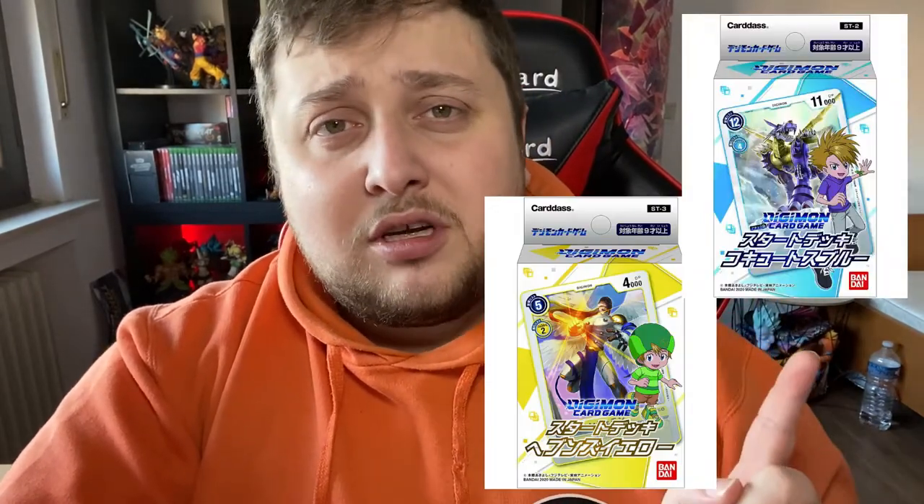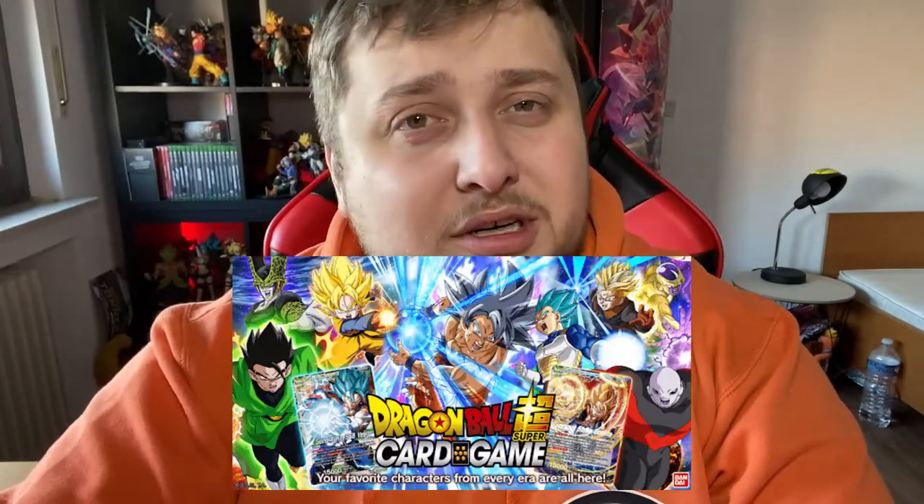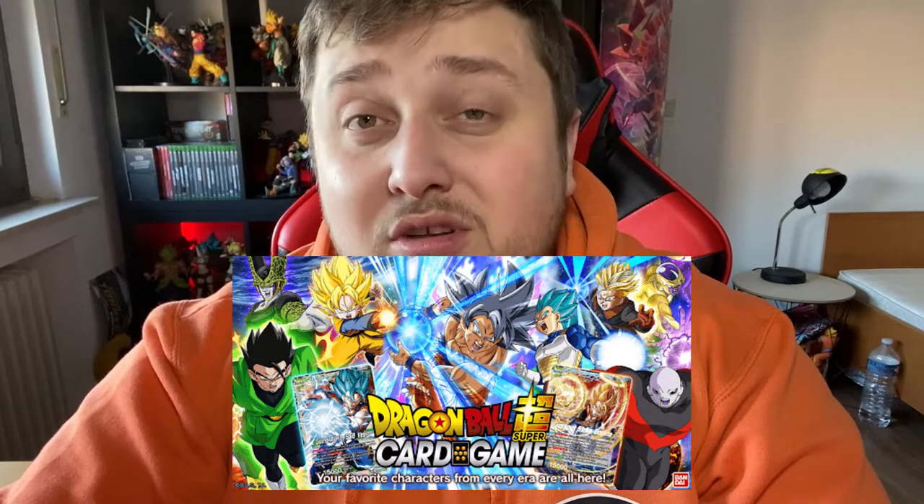Le Reservoir was kind enough to give me one of the starter decks. There are three starter decks — this one with Tai, and two more. I had to go with the main character Tai — we got my boy Tai here on the front with his WarGreymon. This is the starter deck I got and I'm pretty excited. It's made by Bandai, the same company that makes the Dragon Ball Super card game, and those cards look amazing.